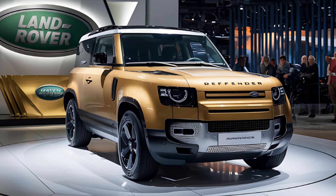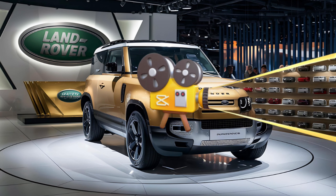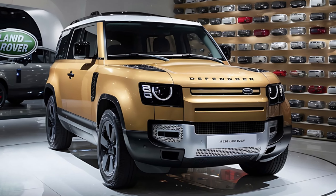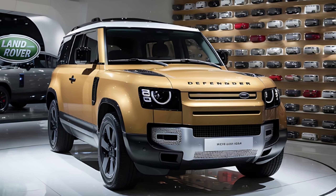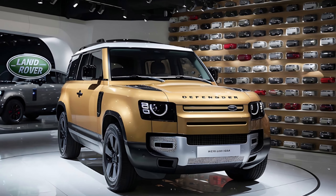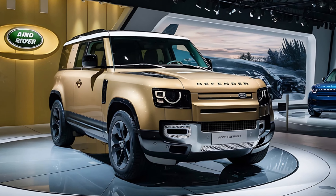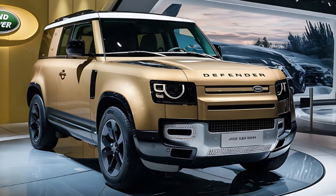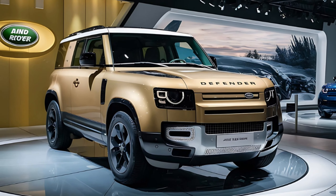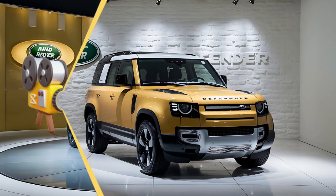In the Defender 130, second-row passengers now enjoy first-class comfort with individual captain chairs. These luxurious seats feature armrests and are separated by an aisle for easy access to the third row. Heating and cooling technology ensures comfort on epic adventures across the globe.